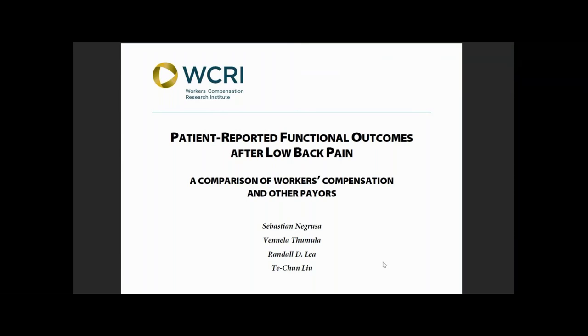This new WCRI study finds that workers' compensation patients with low back pain reported lower improvements in functional status score following physical therapy than patients covered by other systems — private insurance, auto insurance, and Medicaid, among others.